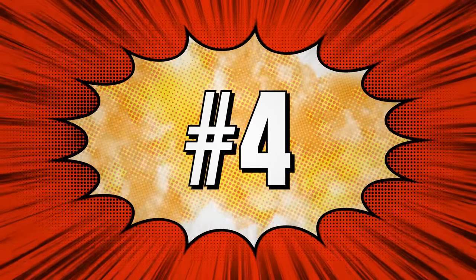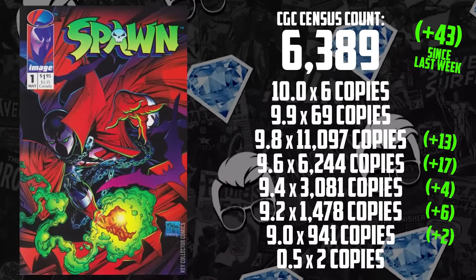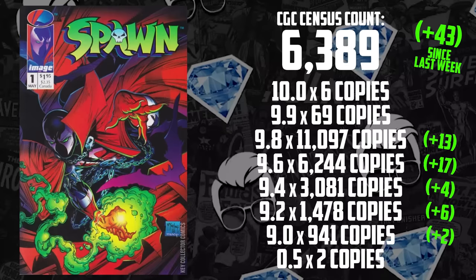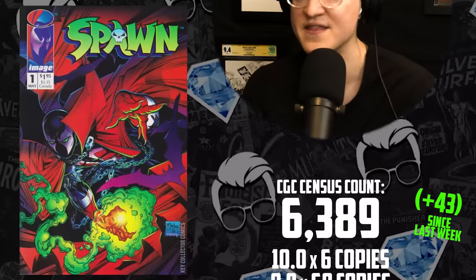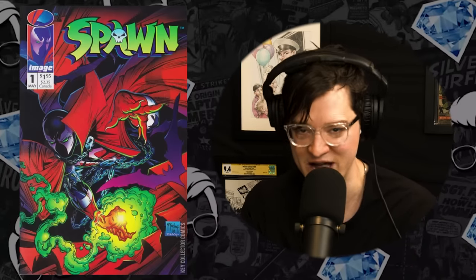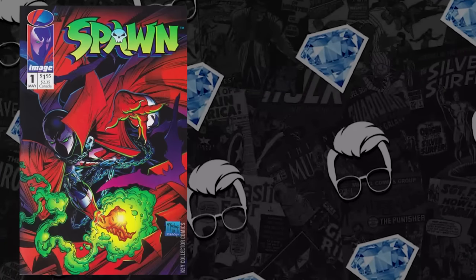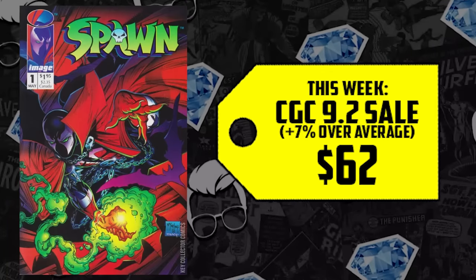Moving on to number four on the list: Spawn number one. Todd McFarlane did print about a million copies — there are 11,000 9.8s on the census right now. But imagine what happens to this book once that trailer drops. Imagine when we see that cape for the first time. This is a book you can get for under $200, and when that trailer hits, people are going to want more than one copy just in case. A CGC 8.5 is selling for $45, up 5%. The 9.2 was up 7%.